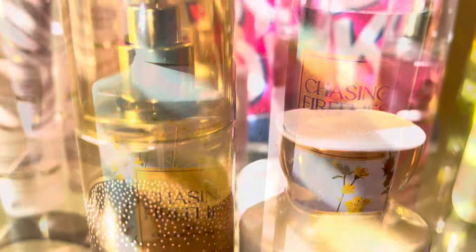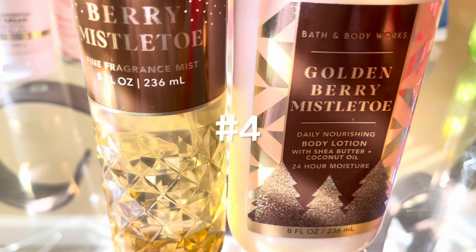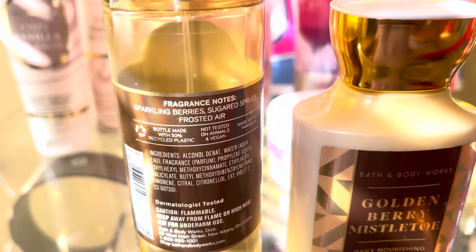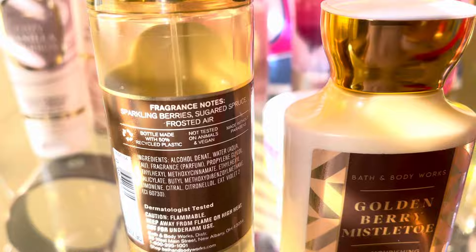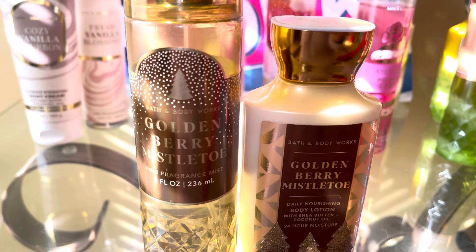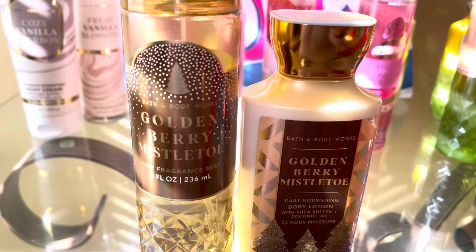Number four is Golden Berry Mistletoe. This one took me by surprise — it's simple, but so good. This is Sparkling Berries, Sugared Spruce, and Frosted Air. It's a nice, juicy, sweet berry scent with that sugared spruce in the background, with the Christmas tree smell mixed in.